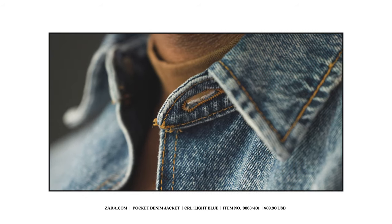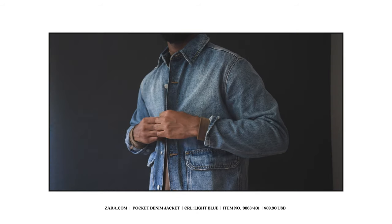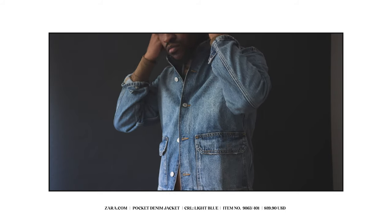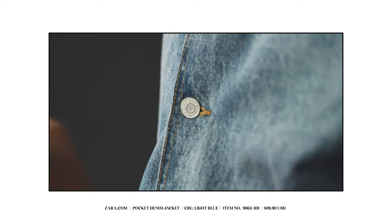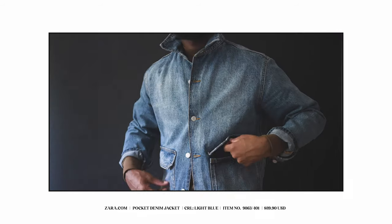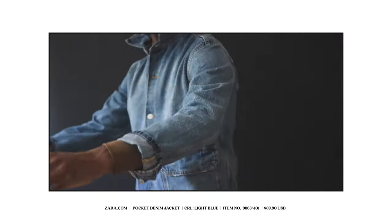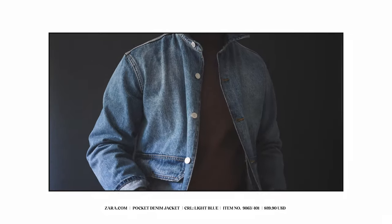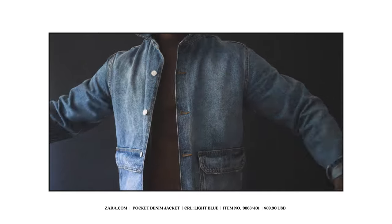Coming in at $90 US dollars, this boxy fit denim jacket does come in three different sizes. If you're anything like me, I went ahead and ordered the small simply because I like a more tailored and fitted look. I find that I can get away with a small on a lot of jackets, and especially with this one having that boxier fit and not cutting in along the sides of the silhouette. If you're concerned about sizing, I would say order true to size or even order two so you can gauge which one fits best for you.